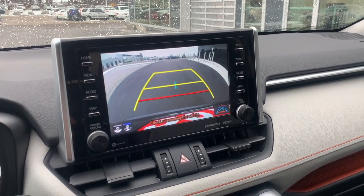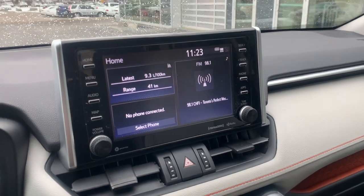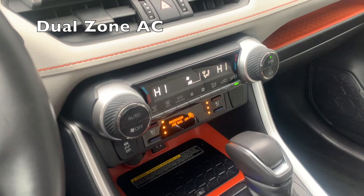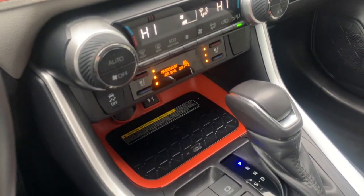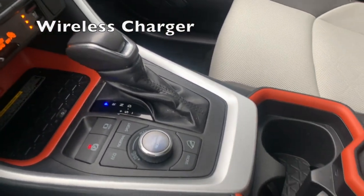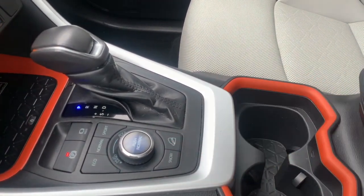Clear backup camera. These are heated and cooled seats. And then you have your wireless charger right there, and then we just have our driving modes.